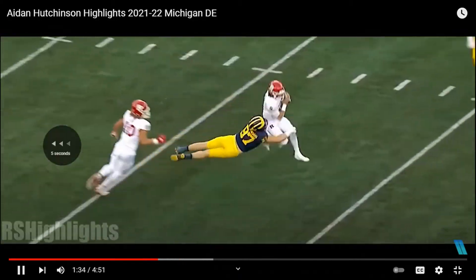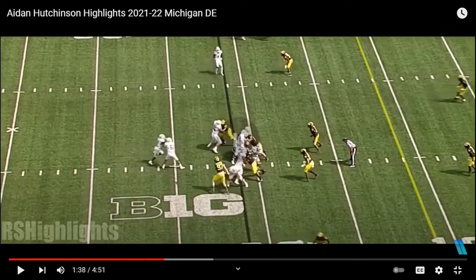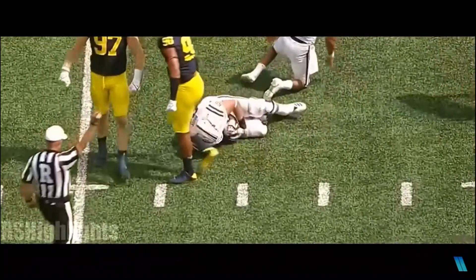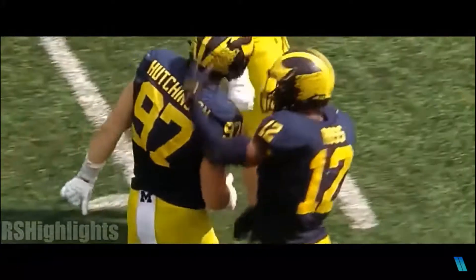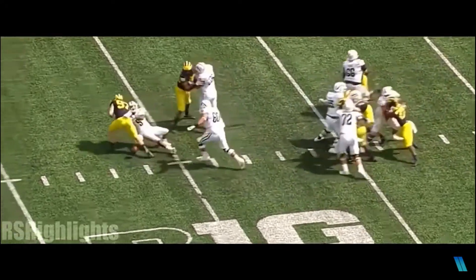Here's another play with his hands. He just uses them to shove the blocker aside and then absolutely leaps on the ball carrier. He uses his hands — he may not have the greatest finesse moves compared to Thibodeaux, but it's still very good. Look at that.